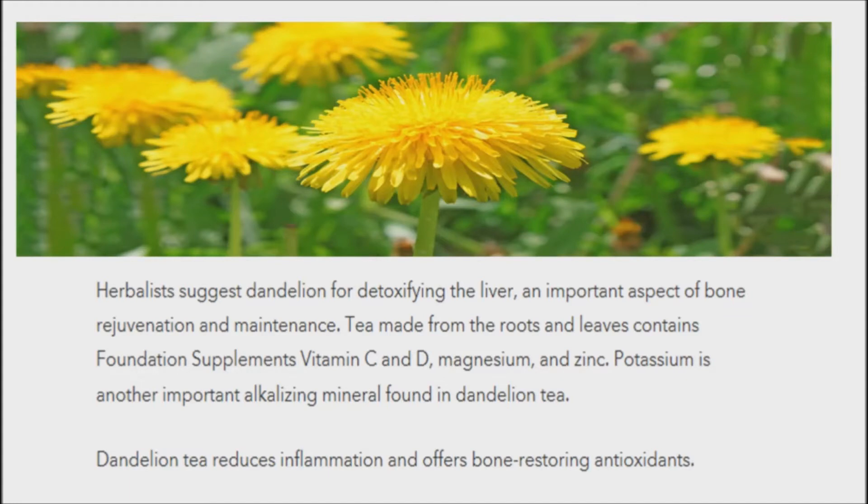To make this tea, boil 1 quart water. Turn off heat and add 4 tablespoons dandelion leaf. Cover and steep for 30 to 60 minutes, then strain.